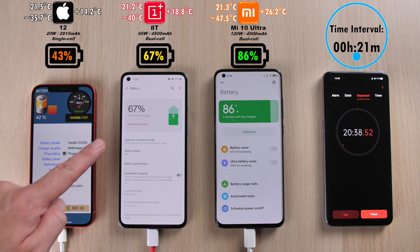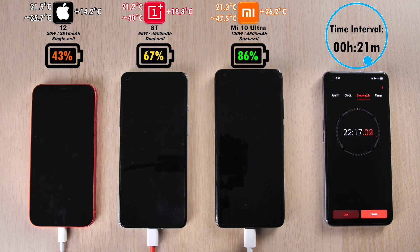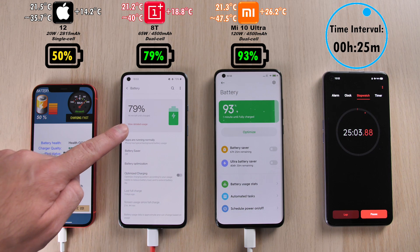We have the iPhone jumping up by 14 degrees Celsius, the OnePlus jumping up by 18.8, and the Xiaomi jumping up by 26 degrees Celsius. Is it going to degrade your battery over time? It might just. Let's see what happens at the end of the test in relation to that.